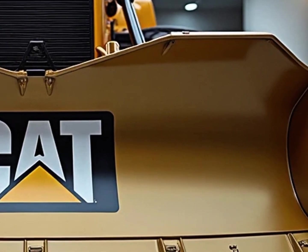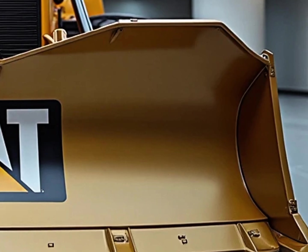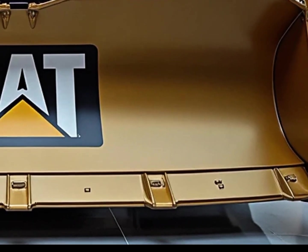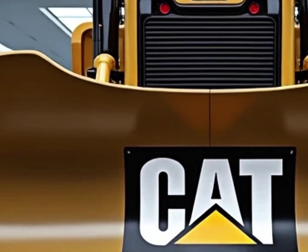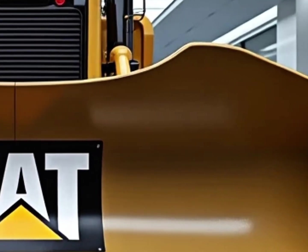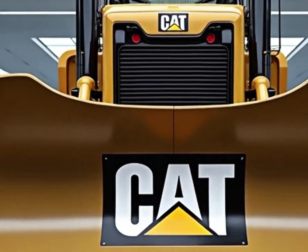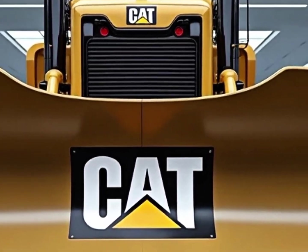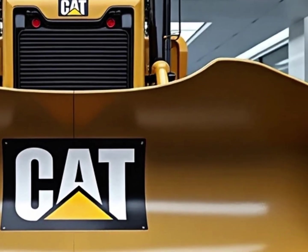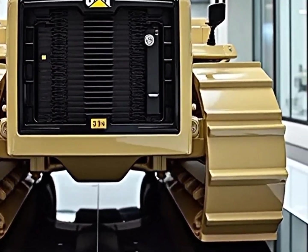The 2026 Caterpillar D11 is not just an upgrade, it's a complete evolution of one of the most legendary bulldozers ever built. Caterpillar has taken decades of expertise and poured it into a machine that is stronger, smarter and more efficient than anything we've seen before. At its heart lies a massive 3500 horsepower engine that delivers earth-shattering torque, allowing the D11 to push over 250 tons of material in a single pass. That's not just power — that's dominance.